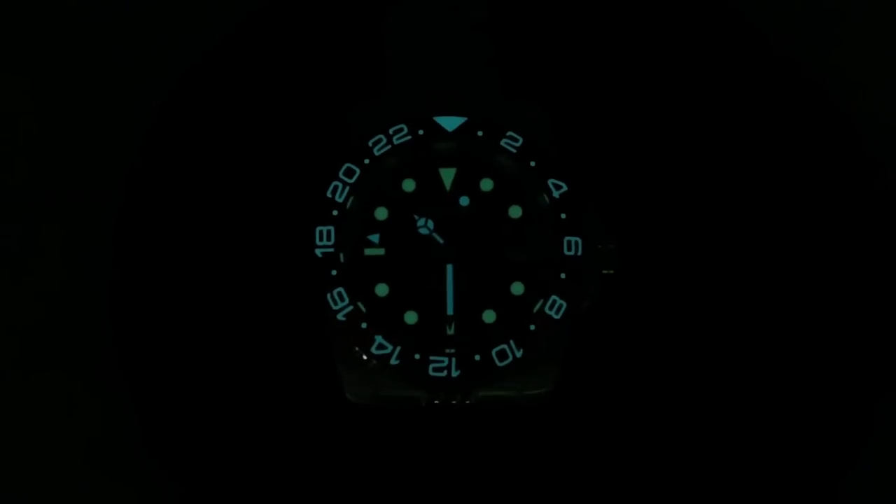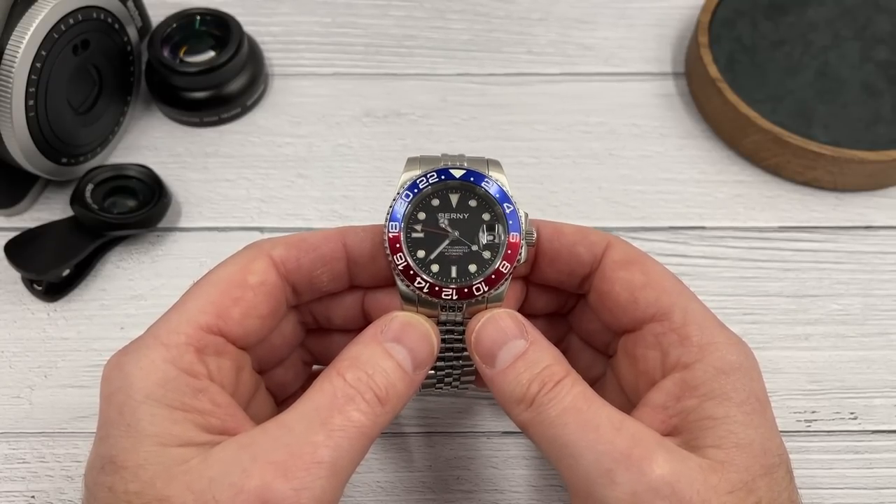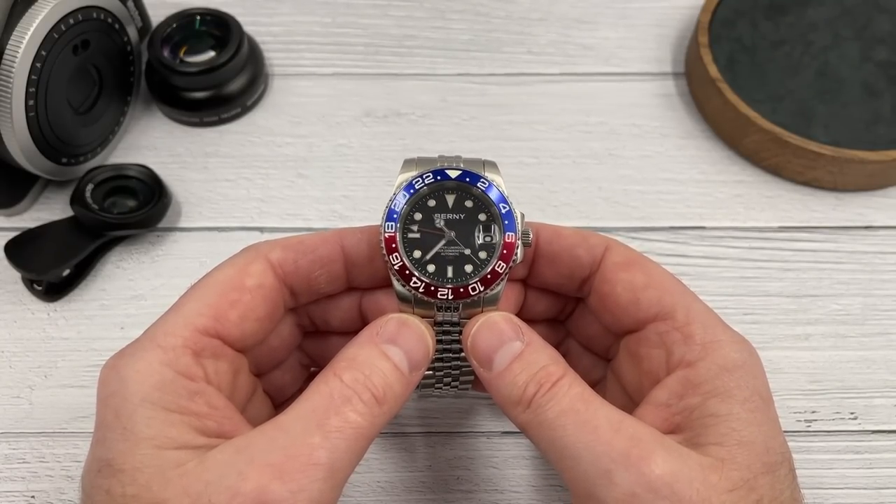The five minutes is up and credit where credit is due — this watch has outperformed watches costing three, four, five, six times as much. They have put plenty of loom on the bezel, on those indices, and on the hands. That is impressive. Wow, I really can't get over that. I was expecting the loom to be good, just not as good as that.